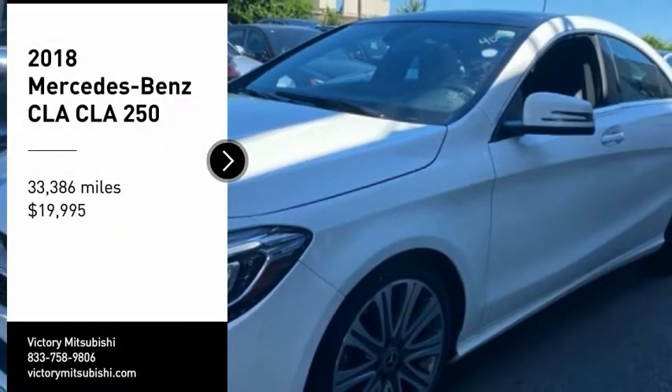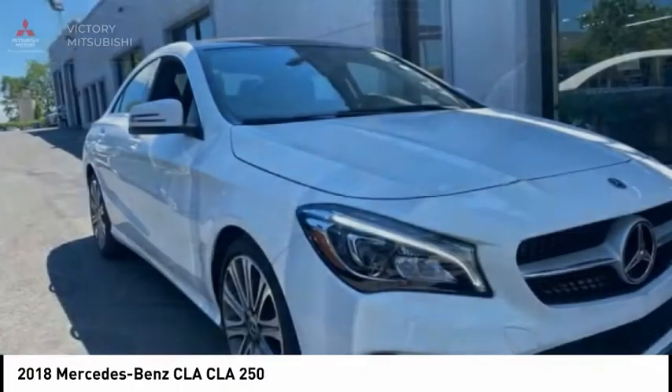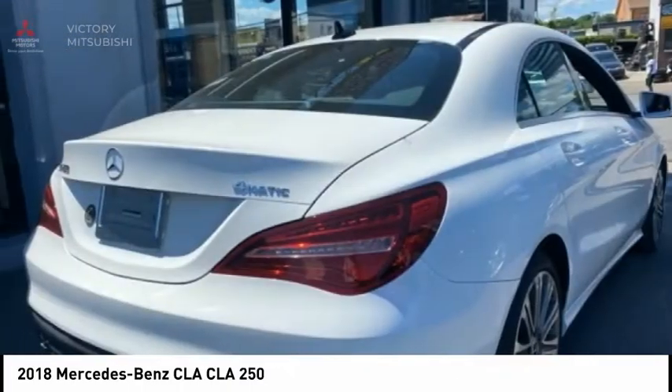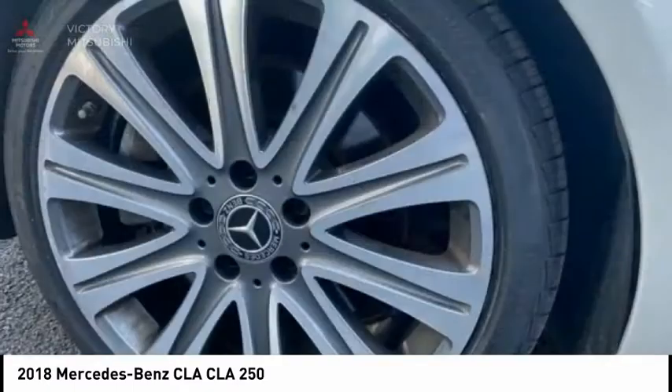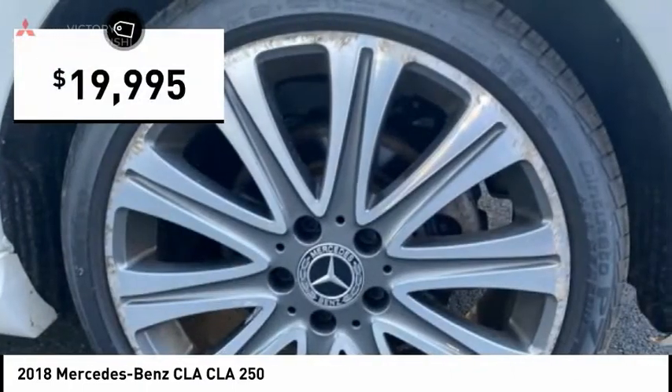Come test drive the 2018 CLA. The CLA comes with impressive handling, excellence and luxury interiors. It has amazingly sleek lines which also reduces the coefficient drag to minimal, making it very aerodynamic. And is priced below $20,000.